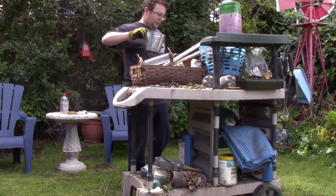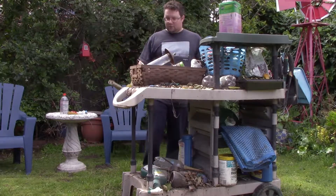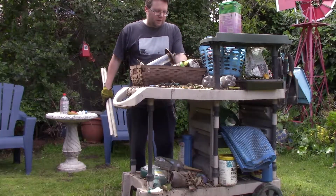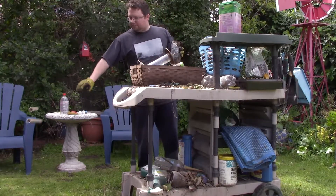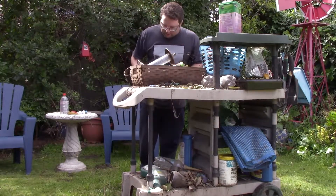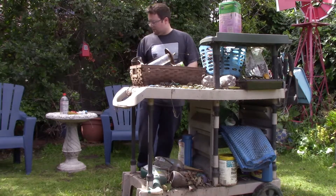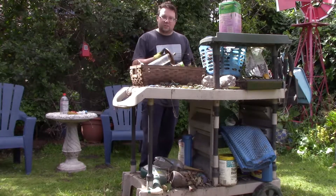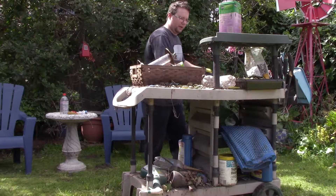First, let's dump the water out. If you have pots and stuff with water in them that you don't use for anything, just dump it out. What I'm trying to do is look for different areas that might have mosquitoes. If you have any water just sitting around — if it's not in a bird bath or fountain — just dump it out, because that's going to be a nice breeding ground for mosquitoes. Which we don't want.